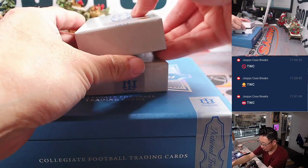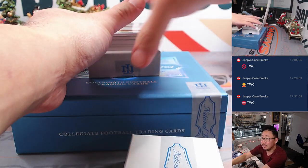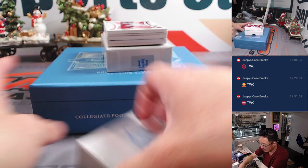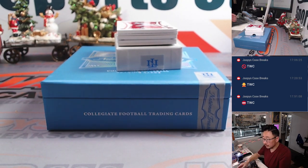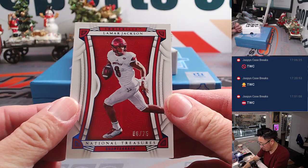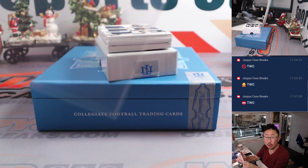Looks like a shallow box here — that sometimes means redemption. Yeah, there is a redemption, so Eric, you're already on the board with something. All right, right on top — Lamar Jackson, six out of 75. That'll be for Kurt.